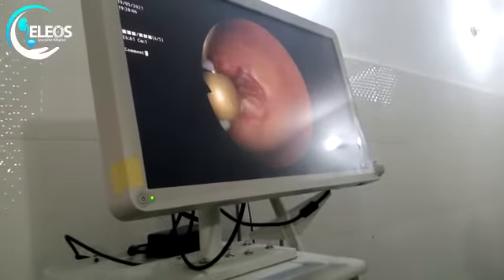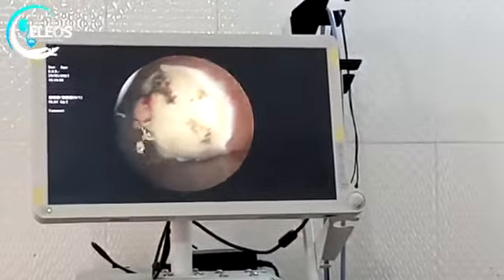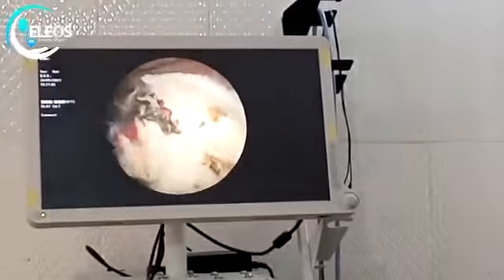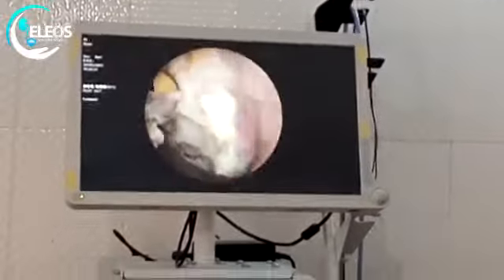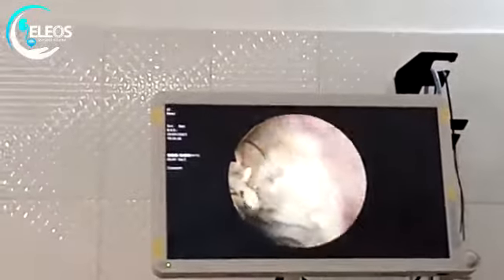So we had to go ahead and offer the patient transurethral resection of the bladder tumor. What you are seeing on the screen is the point of transurethral resection of the bladder tumor. The tumor was completely resected.